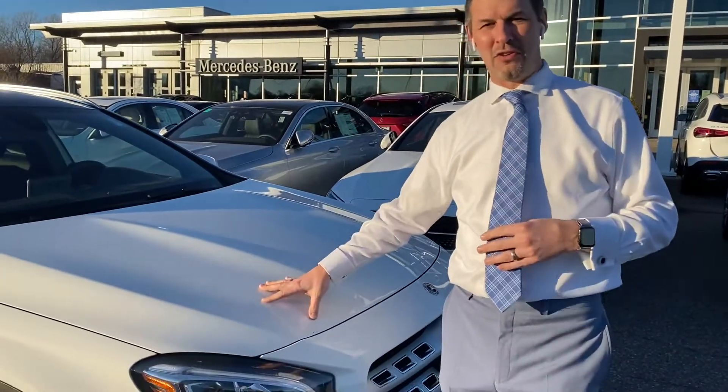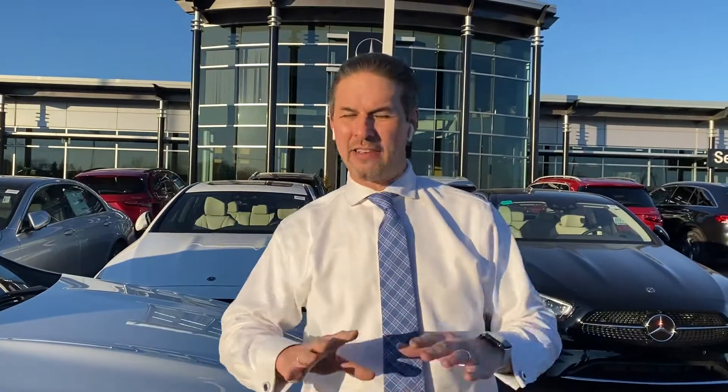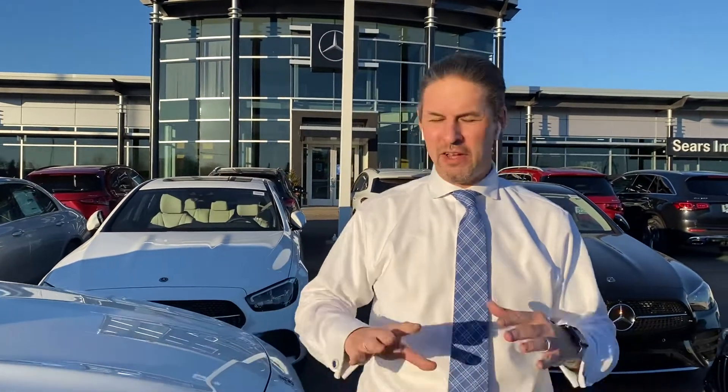It's 10,000 miles a year, $4,995 total down — that's first payment, license, tax, everything included for $279. You don't want to put that much money down? No problem. The payment will go up about $30 per thousand. You can get this car for $500 a month with nothing down — very close.